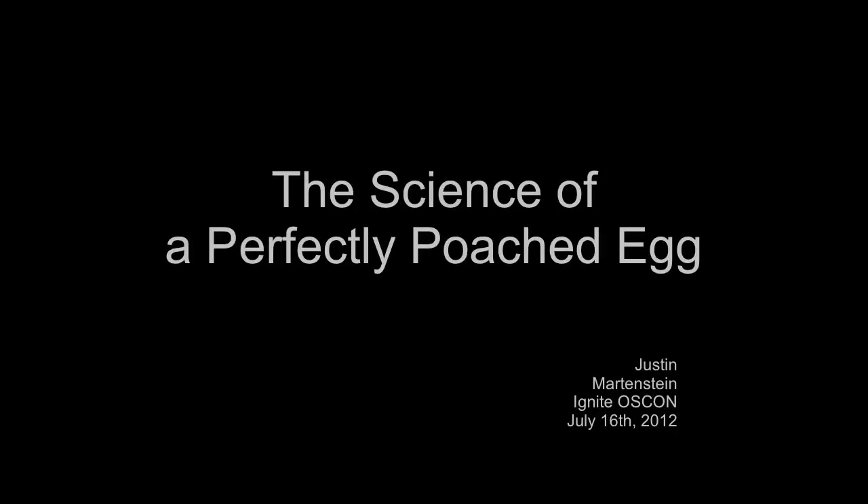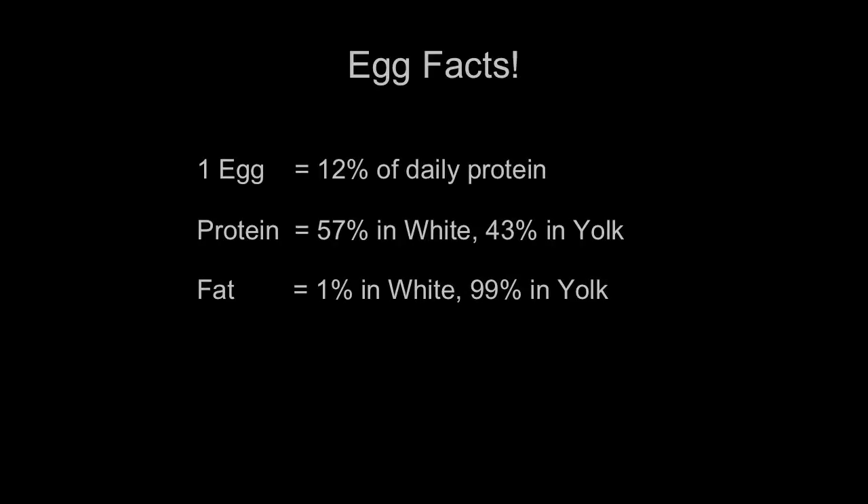Eggs are an extremely diverse food. You can bake them, you can boil them, you can fry them, you can poach them. The average American eats about 250 eggs a year, and eggs are also one of the most nutritionally dense types of food available. There's a slide coming up with a lot of numbers — I'm not going to read all of them. Eggs are mostly protein, fat, and water. But what I mostly want you to focus on is that eggs are actually full of science, and that's what we're going to talk about today.